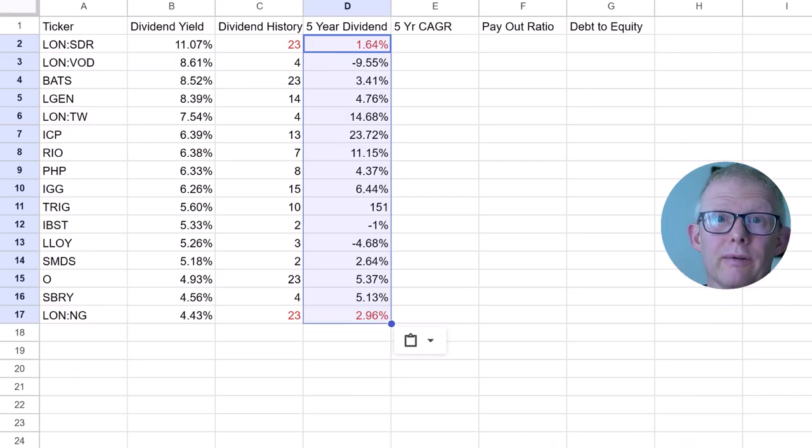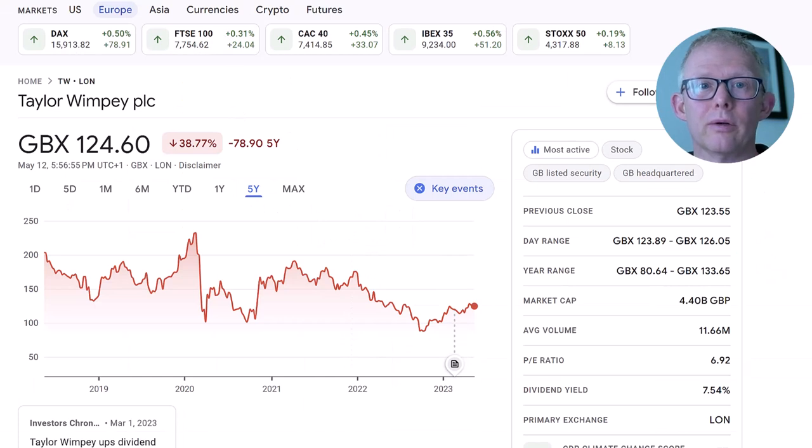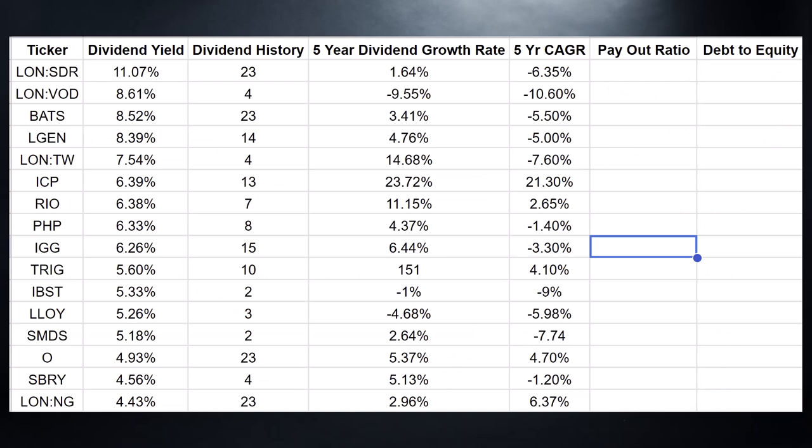Next I like to look at the compound annual growth rate. Go to Google Finance, type in the company you're looking at — this one is Taylor Wimpey — and click on the five-year chart. That shows you the growth over the past five years. Just divide that by five and that gives you a quick compound annual growth rate. Drop that into the Google Sheet and move on to the next task.